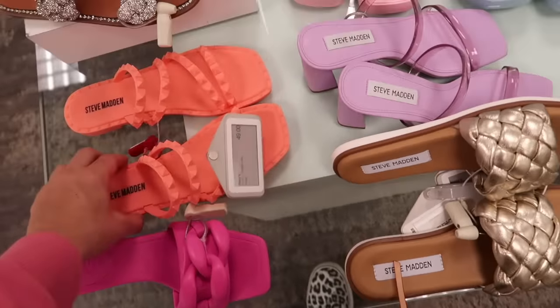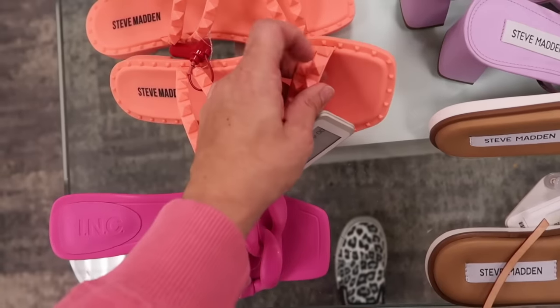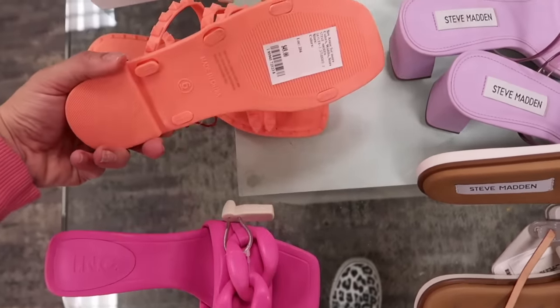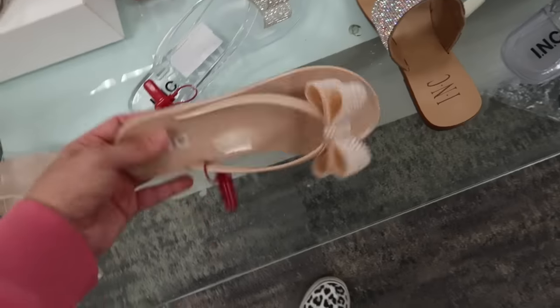Also seeing a new little jelly from Steve Madden. It has grommet detail, is one piece so nothing to worry about falling off, and has a square toe. Normally $49 in orange, and also available in beige.